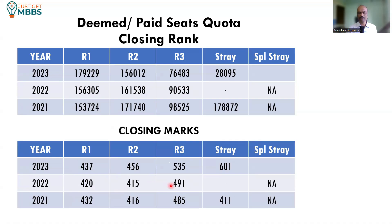What is the closing score? In the previous years it was around 430 to around 500. Maybe this year the closing score may be higher, around 500 marks. Anyway, look at the rank — the rank is more reflective.